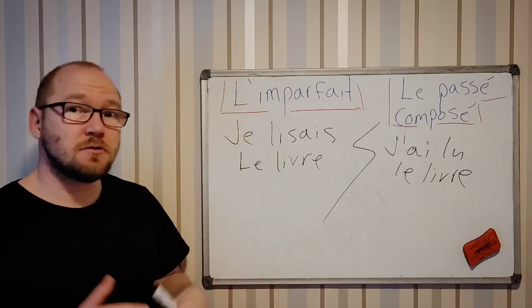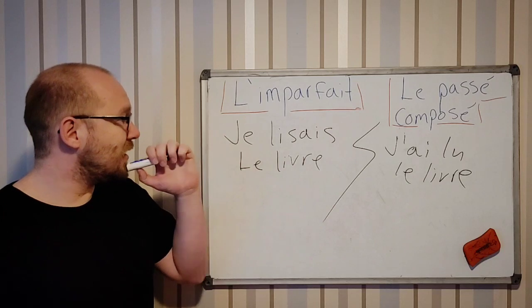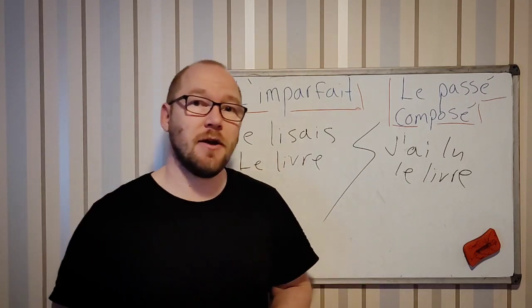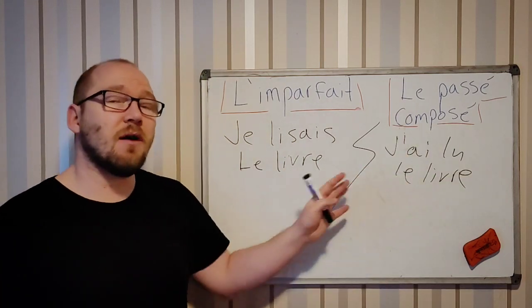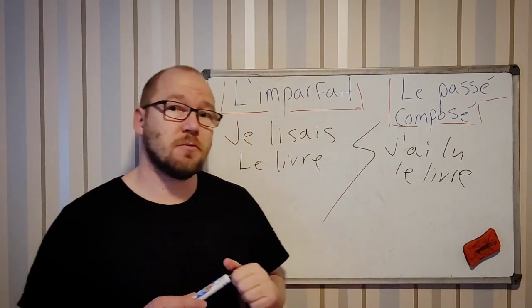If you have a question, leave a comment and you can ask. This is one way to start learning. Of course you need to know the conjugations and when to use être or avoir when you form le passé composé.